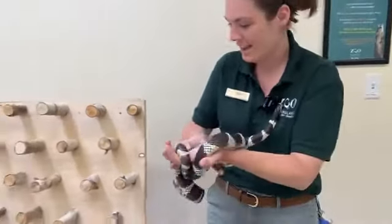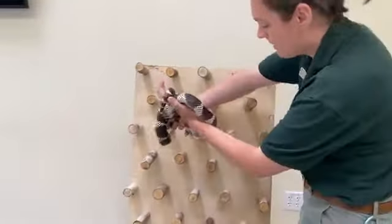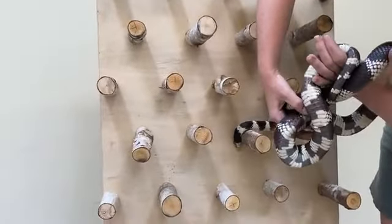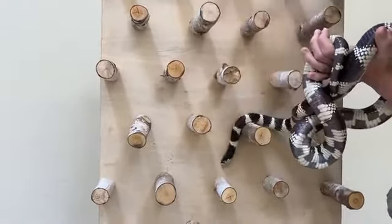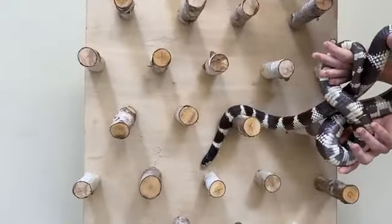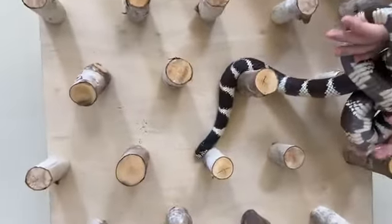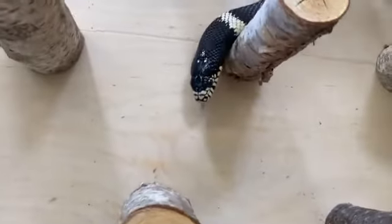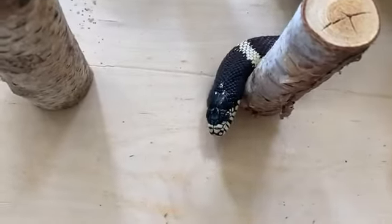While we chat about him today, I am going to let him get some exercise on this pegboard. This is enrichment that we use for a lot of our snakes here at the zoo. It's a great way for them to get some exercise, see some new areas, meet new people. And it's a great way for you guys to see how their bodies move, too.